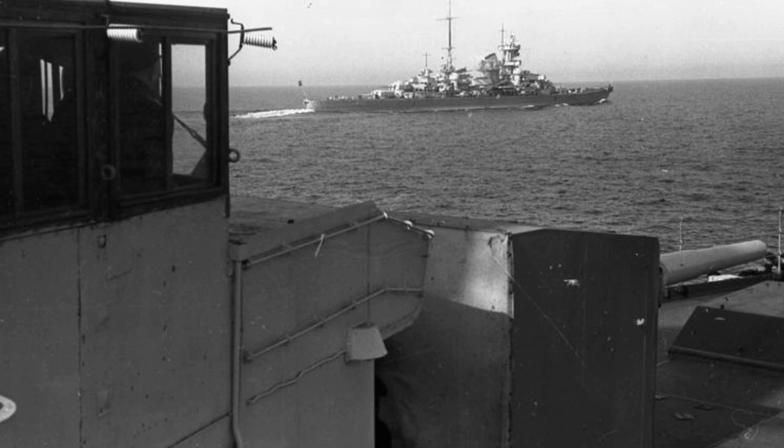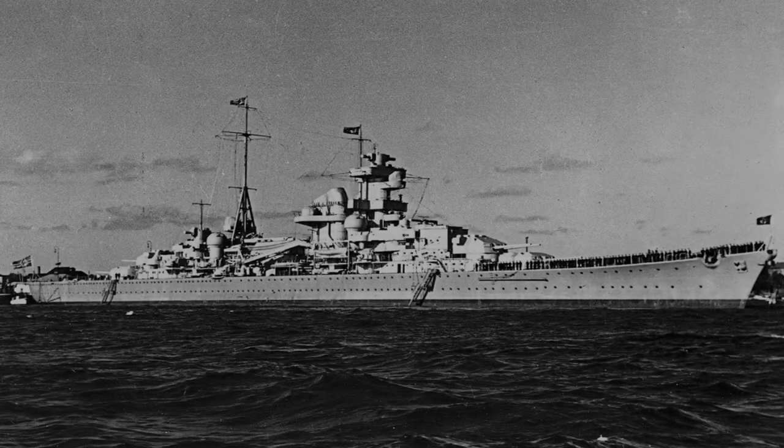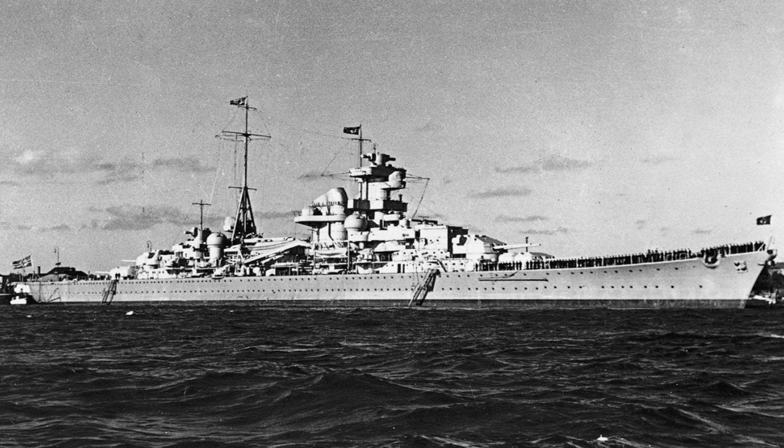The Blücher was powered by three sets of Blohm and Voss geared steam turbines that drove three propellers. The turbines were supplied with steam by 12 ultra-high-pressure oil-fired boilers, and the ship's top speed was 32 knots. She had eight 20.3 centimeter SK L/60 guns mounted in four twin gun turrets, placed in superfiring pairs forward and aft, along with an anti-aircraft battery and thick armor.